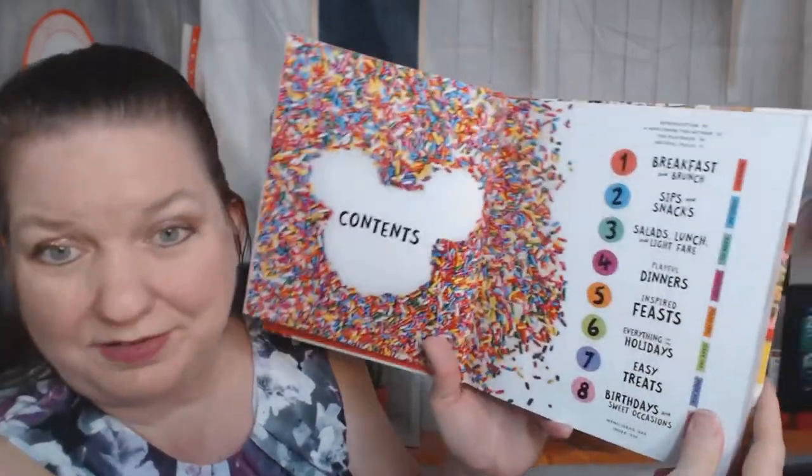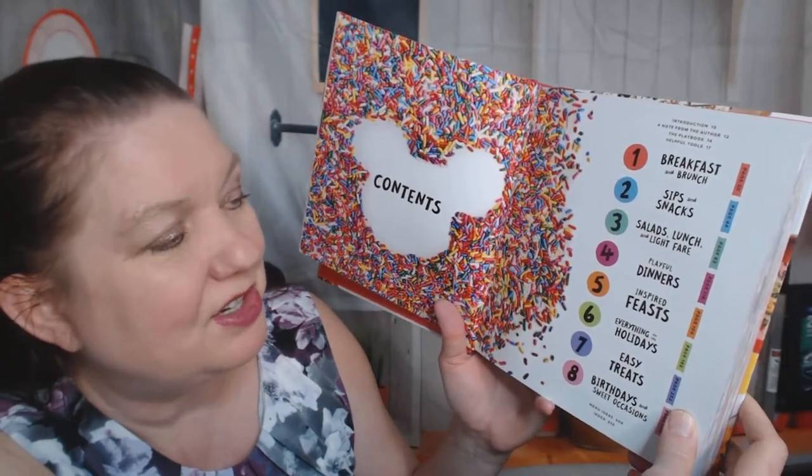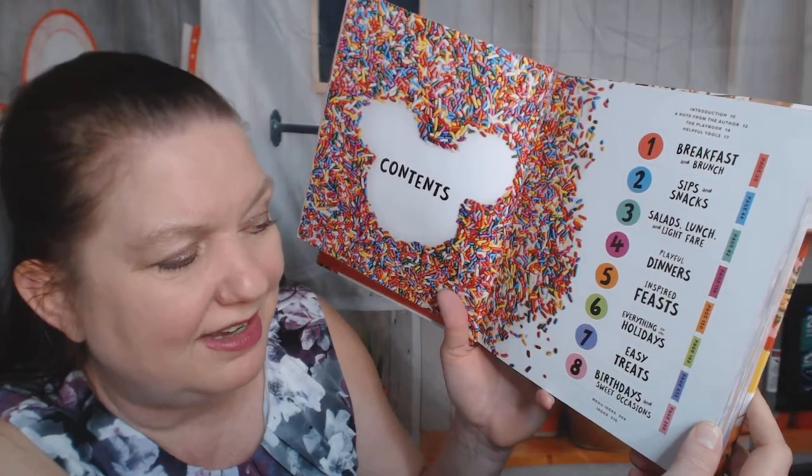And here's the table of contents — very colorful. Breakfast and brunch, sips and snacks, salads, lunch and light fare, playful dinners, inspired feasts, everything for the holidays, easy treats, birthdays and sweet occasions.